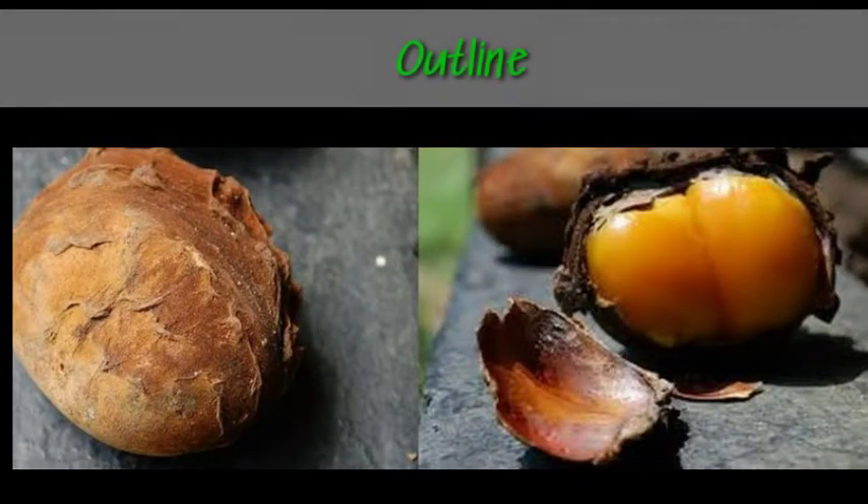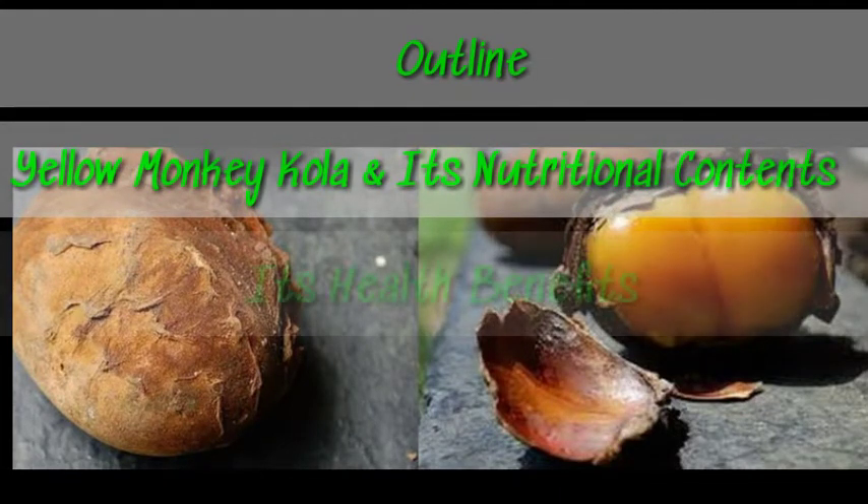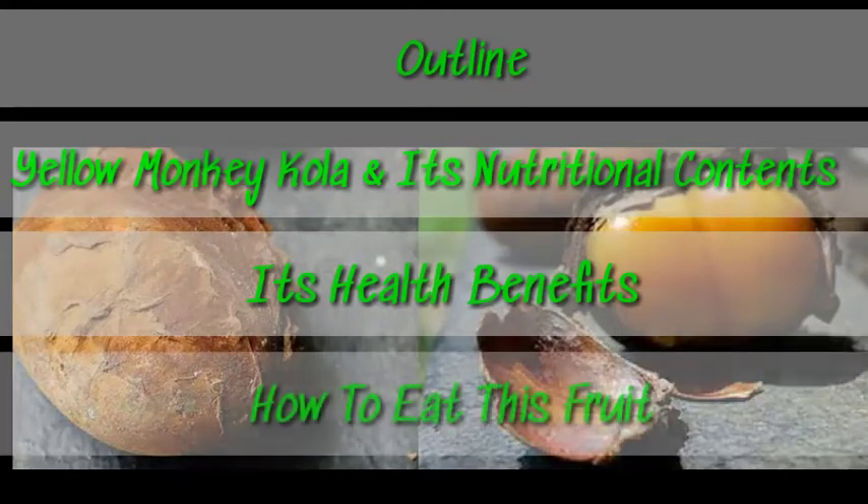In this video we'll be taking a closer look at the yellow monkey cola — its nutritional content, the health benefits it offers to the body, and how to eat this nutritional fruit.